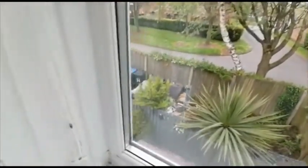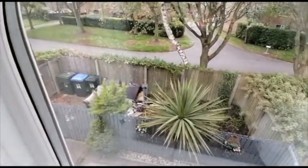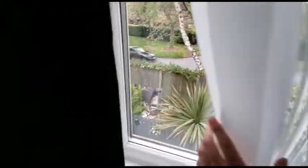Now I'll just quickly show you the rear garden. You can see the bins are at number 34 — that's where the garden is, so it's not a bad size.